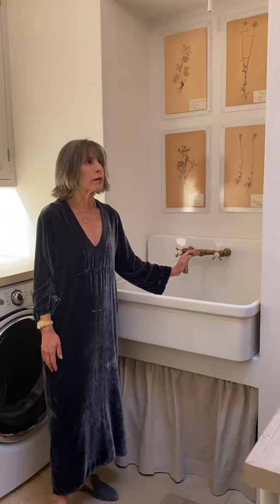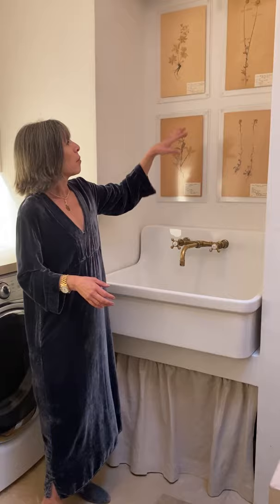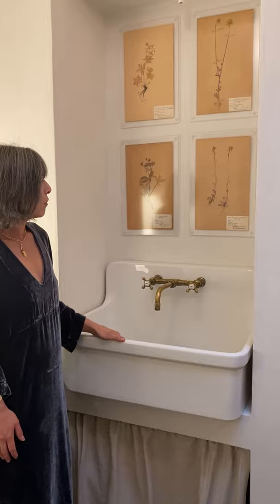Because I'm here a lot I like it to be pretty, so I put four herbariums up here. They're vintage and I like that having a little artwork in here makes it pretty. I also have a couple up there too.